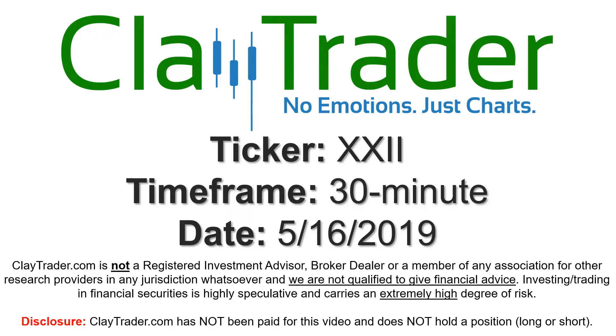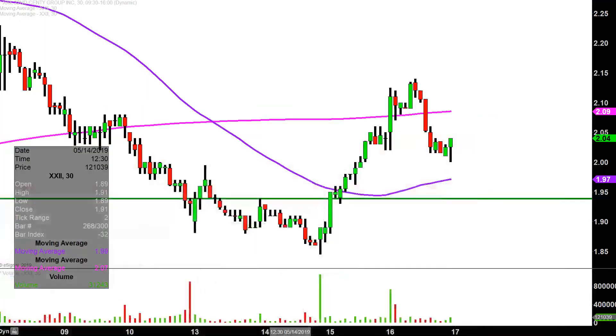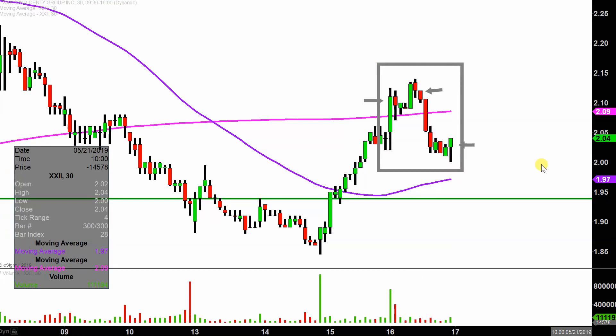Hey, it's Clay and this will be a video chart on ticker symbol XXII. We will take a look at the 30-minute time frame. In case you're new to charts, instead of each candlestick representing one day's worth of price action, each one represents 30 minutes. So this may look like several days worth of time, but it's actually today's price action broken down into 30-minute time slices. I like this time frame because it does a good job of telling the story of the price and makes mapping out our levels of support and resistance a bit easier to see.